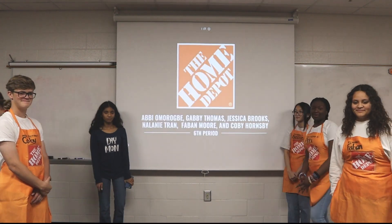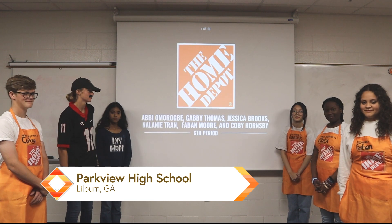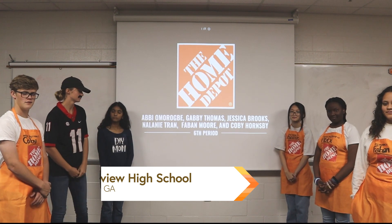Hello everyone. My name is Abby Amorbe. My name is Gabby Thomas. I'm Jessica Brooks. I'm Nalani Tran. I'm Fabian Moore. And I'm Kobe Hornsby.